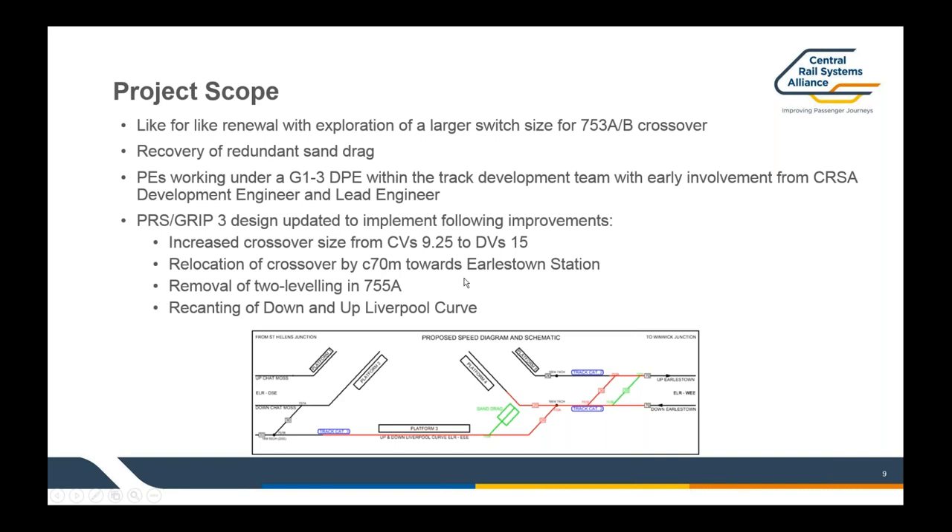A couple of other improvements from a track perspective we were able to include within our GRIP 3 design: 755 points was a two-levelled layout, which is non-preferred from both a maintenance and construction perspective, so the design team were able to design that out, which was hugely beneficial. Additionally, the line through platform three — the down and up Liverpool curve — had all camber removed from it, which has a benefit with regards to both stepping distances to the platform and rolling contact fatigue, given it's a very slow speed, 20 mile-an-hour curve through there.